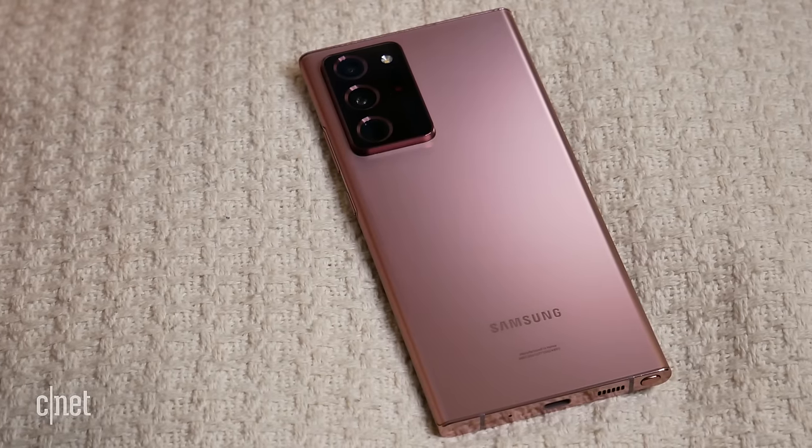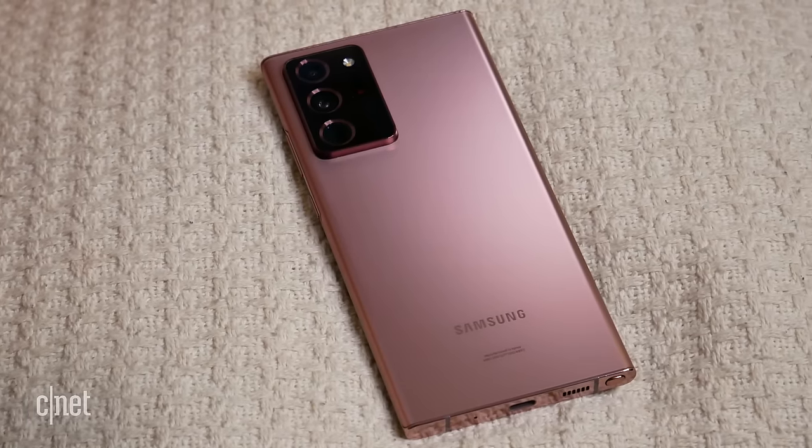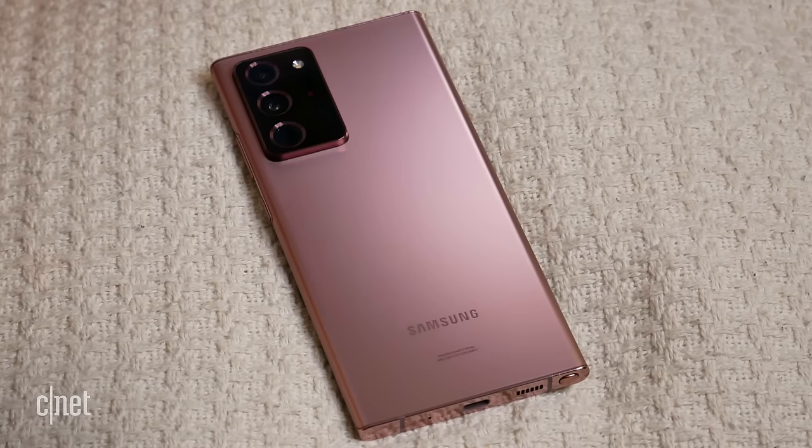Now it comes down to which phone I think is the better value. There's no doubt that if you can afford the Note 20 Ultra — especially if you're already coming from an older Samsung phone and can get some pretty significant trade-in discounts — it might be worth it, especially if you want the high refresh rate screen and all of the additional camera functionality.